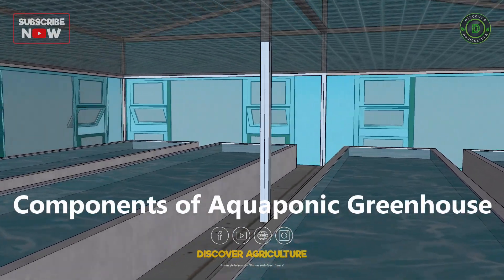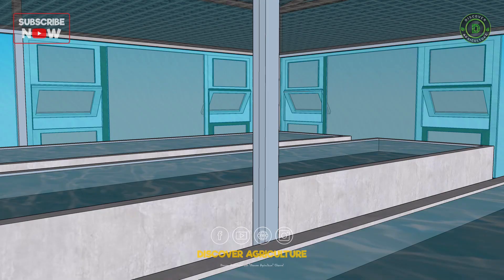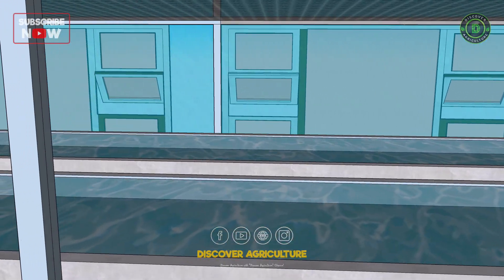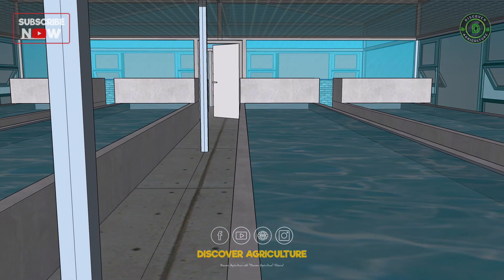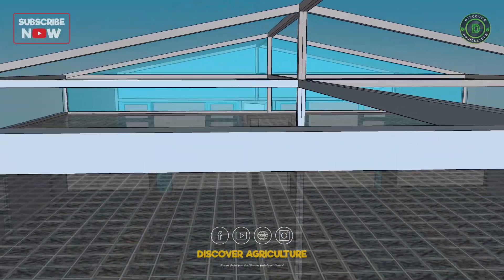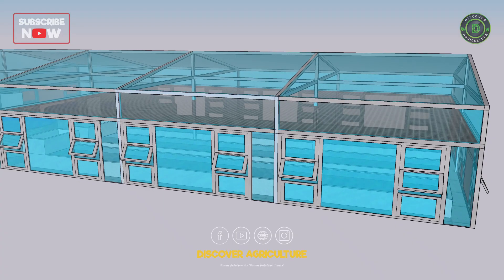Components of aquaponic greenhouses: fish tanks — the heart of the aquaponic system where fish are raised; grow beds — where plants are grown using the nutrients from fish waste; water pump — circulates water from the fish tank to the grow beds; filters — remove solids and waste from the water; and heater and chiller — maintains optimal water temperature for both fish and plants.